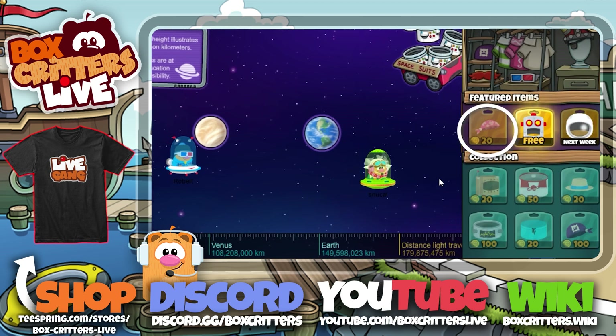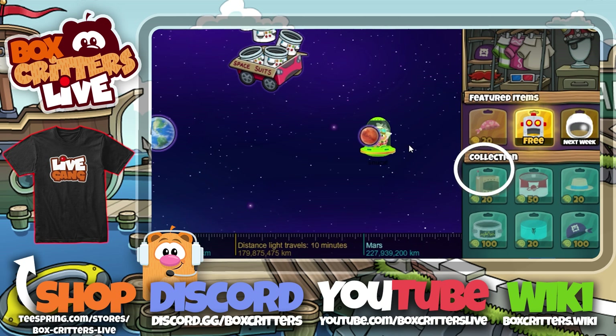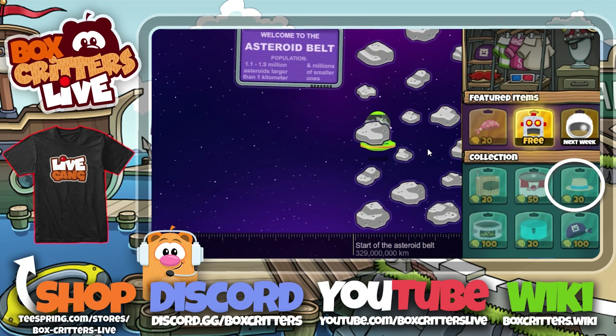Also available right now is the pink bandana, box helmet, red space shirt, and straw porcupine hat.